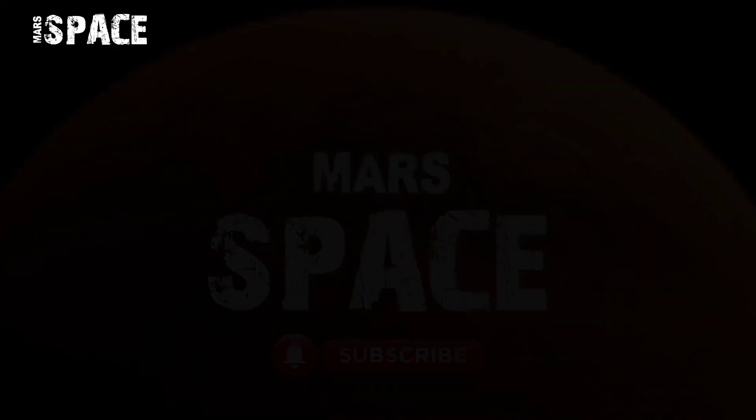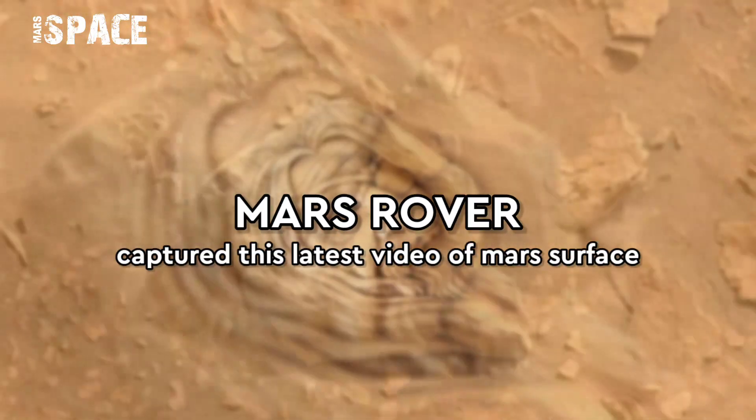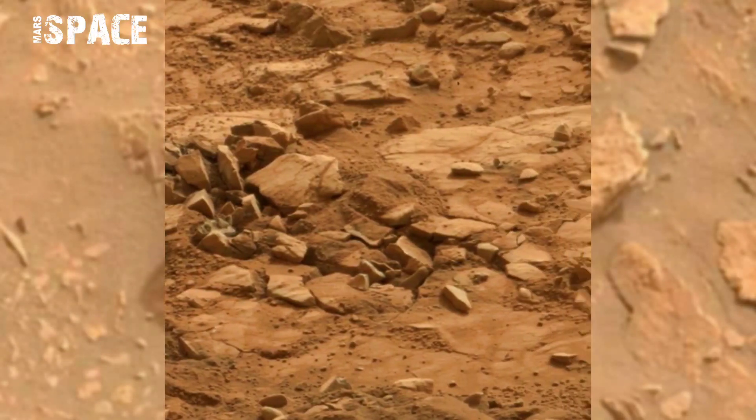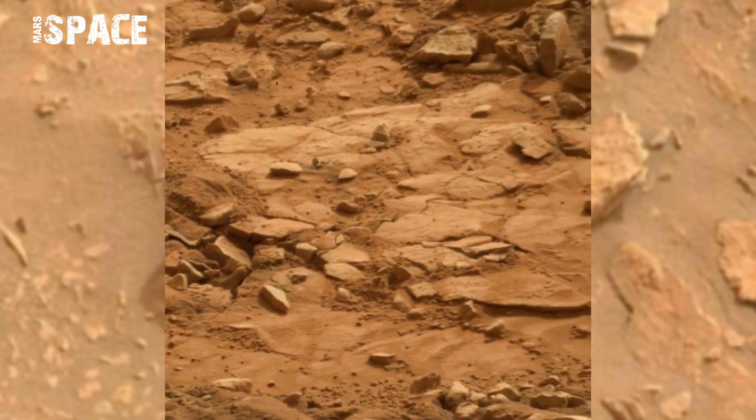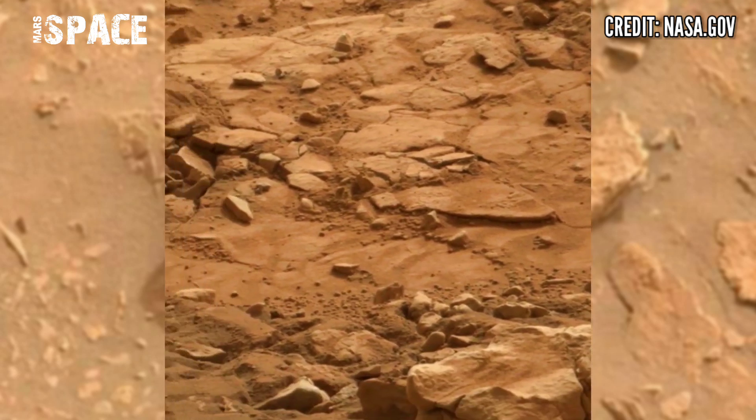Hello my dear friends, welcome back to our YouTube channel Mars Space. If you are new, hit the bell icon with thumbs up and please watch till the end. Here we have shown the latest video of Mars from NASA's Mars Curiosity Rover.